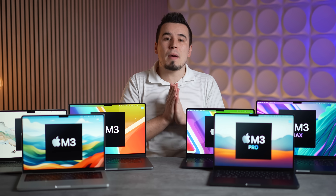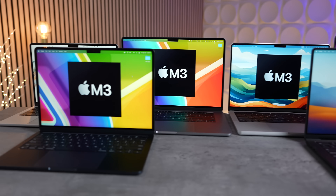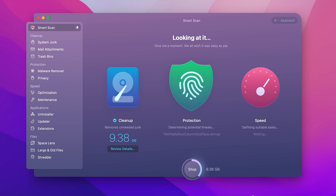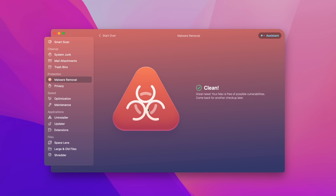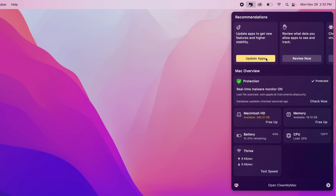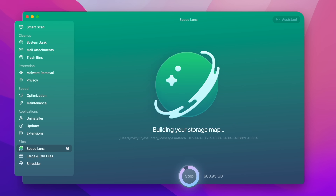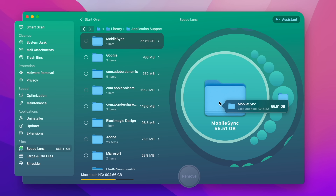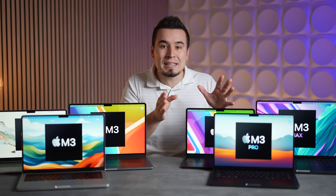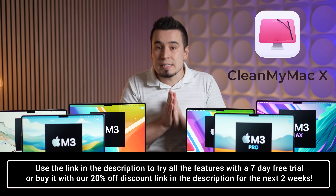No matter which MacBook you buy, especially if you don't upgrade very often, I fully recommend installing CleanMyMac X from our sponsor MacPaw. It's basically a one-click solution with a Smart Scan feature that does cleanup, malware removal, and speed-up in just two minutes. The UI is clean, simple, and organized, and it packs useful features like Space Lens, which helped me find and delete a forgotten 55-gigabyte backup. CleanMyMac X has been around for over 15 years, is notarized on the official App Store, offers a free 7-day trial, and you can get 20% off using discount code MAXTECH via the link in the description.